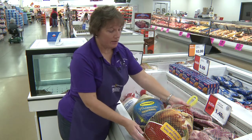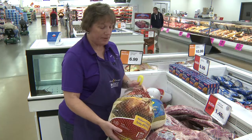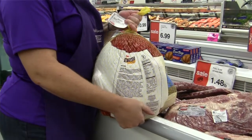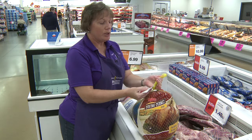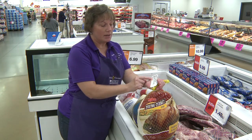This is another type of turkey, and it's been enhanced with a flavoring or tenderizers. It is also frozen. The instructions are on the back of it. The other thing to remember is the safe handling instructions, which on these turkeys are on the wrapping and the netting — they're on the little tag where the price is.